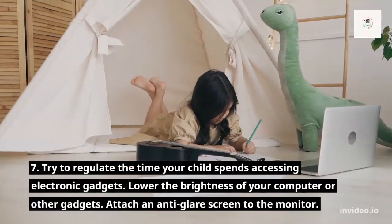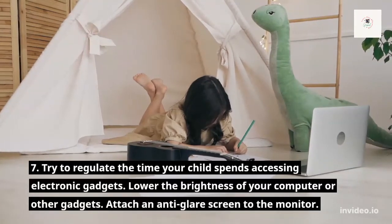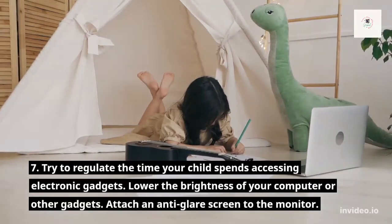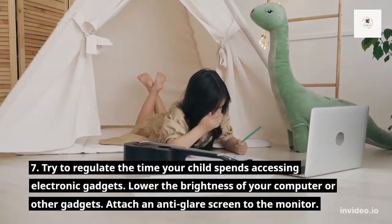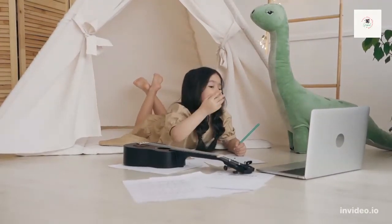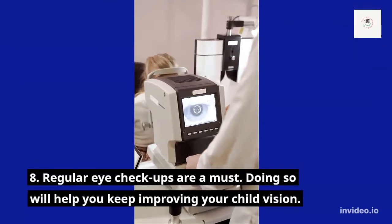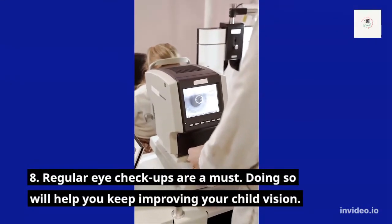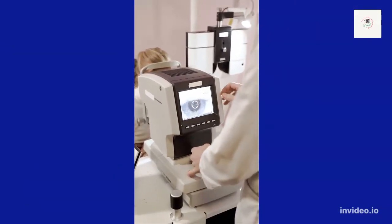Number 7: Try to regulate the time your child spends accessing electronic gadgets and lower the brightness of your computer or other gadgets. Attach an anti-glare screen to the monitor. Number 8: Regular eye checkups are a must. Doing so will help you keep improving your child's vision.